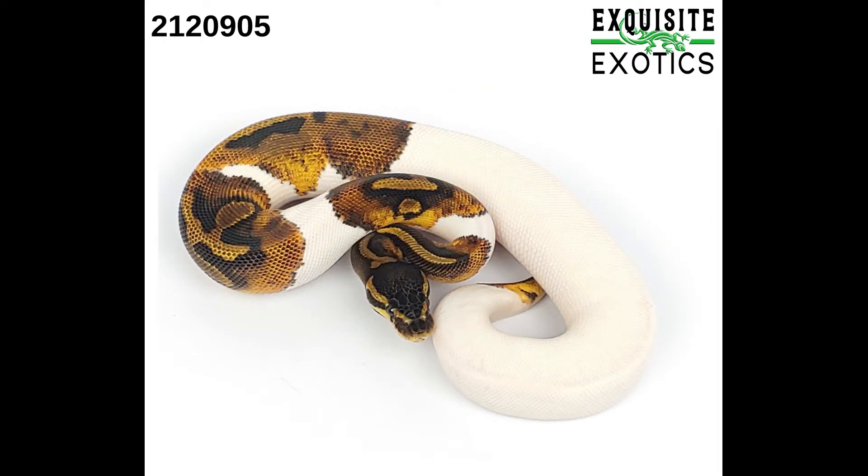Next we have number 212-0905. It is a female pied. As of this listing it is 179 grams. Price is $350.